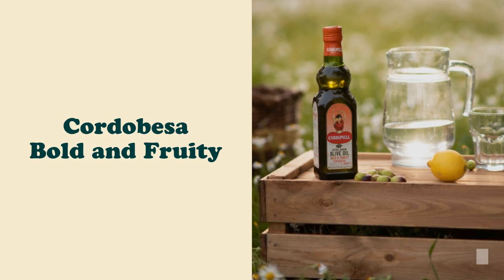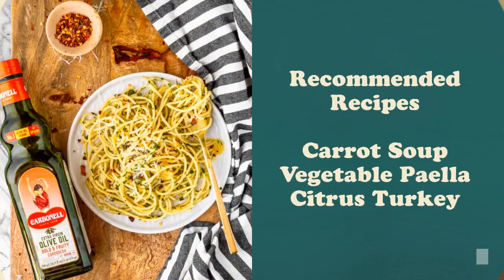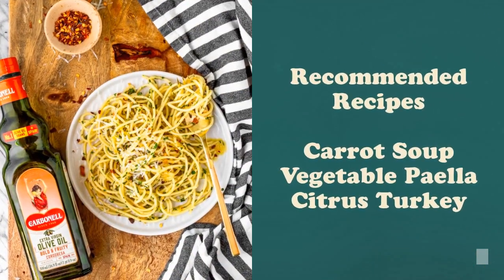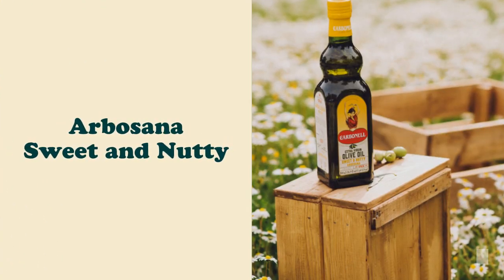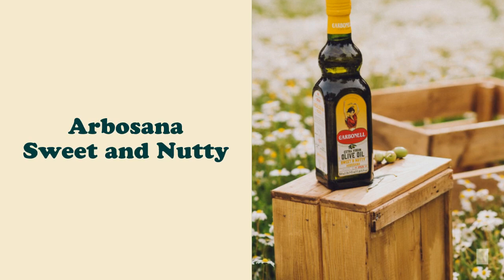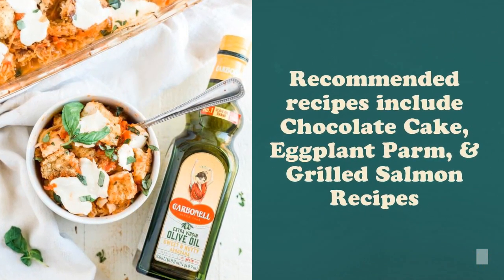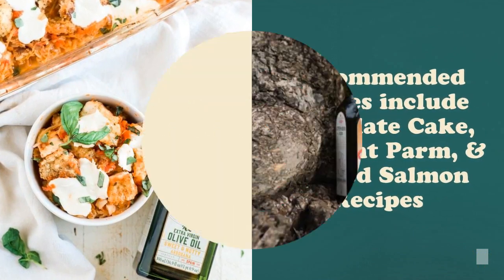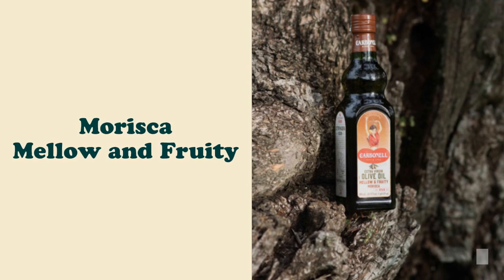With a hint of artichoke and green leaves, Cordobesa is the perfect ally for getting an extra touch of flavor. Arbosana is ideal for your baking recipes — it's smooth and sweet, perfect for complementing the flavor of your ingredients by blending in as a nice buttery aid in the cooking process.